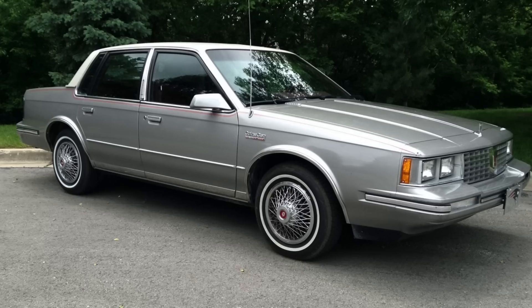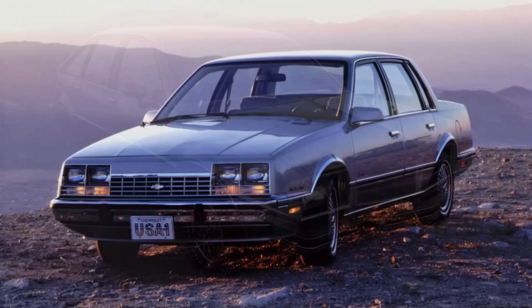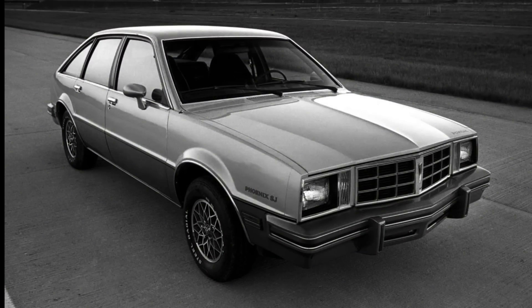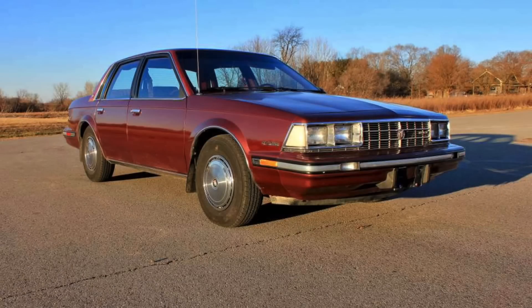introduced its extremely popular A-body cars: the Chevrolet Celebrity, Pontiac 6000, Olds Cutlass Sierra, and Buick Century. These vehicles became so mainstream and accepted that the basic body style soldiered on from its introduction in 1982 to its demise in 1996.